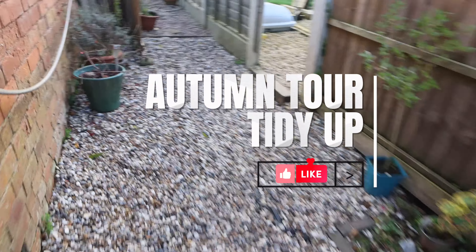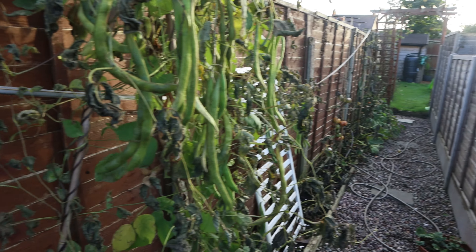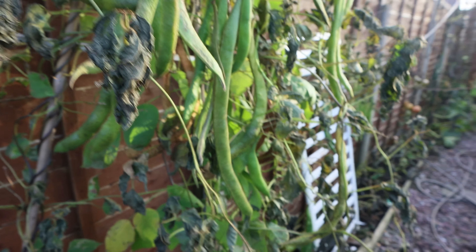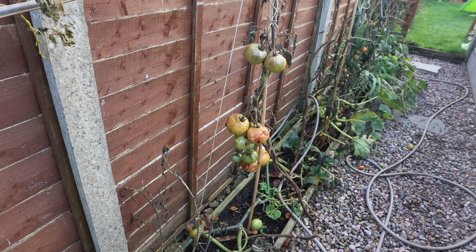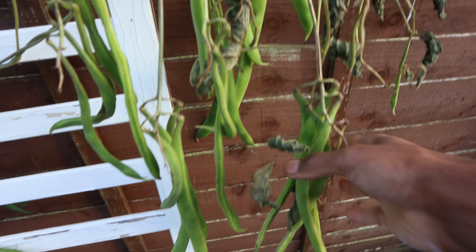Hey guys, welcome back to the channel — Kenroy here. Today I've decided to brave the elements and come outside in the garden. We are well and truly in autumn; I'm taking a look at all my beautiful plants which have now been reduced to almost nothing as the weather has definitely taken a turn for the worse. We had a few weeks of really cold weather, to the point where we had minus temperatures in the garden, frost, and frozen standing water.